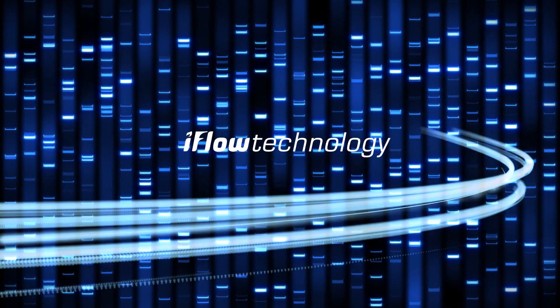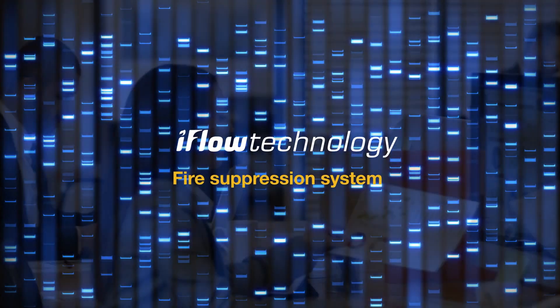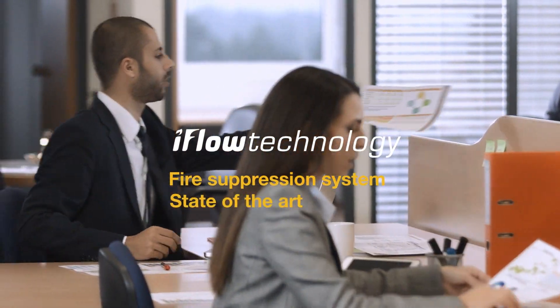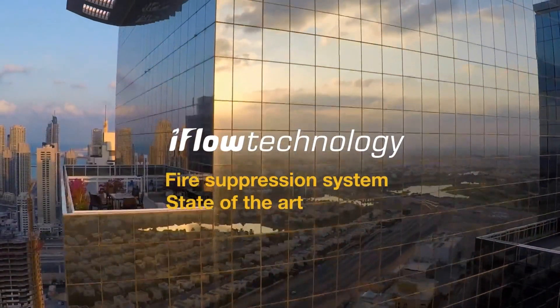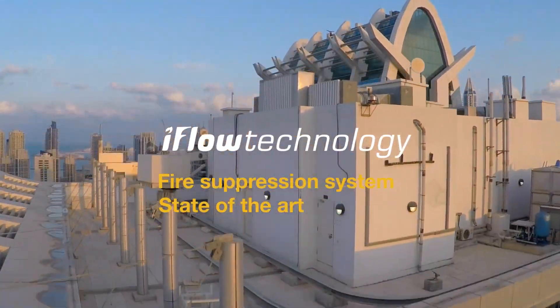Tyco would like to introduce our new iFlow technology. The iFlow Fire Suppression System is a state-of-the-art delivery solution that provides a regulated and effective discharge of inert gas clean agents.